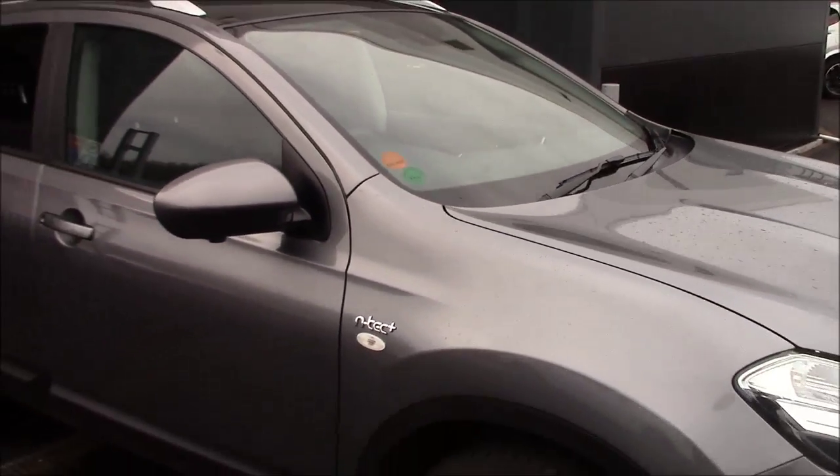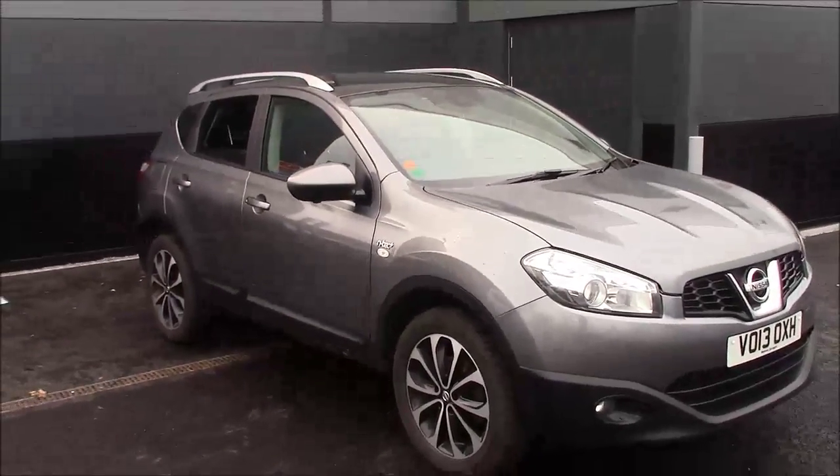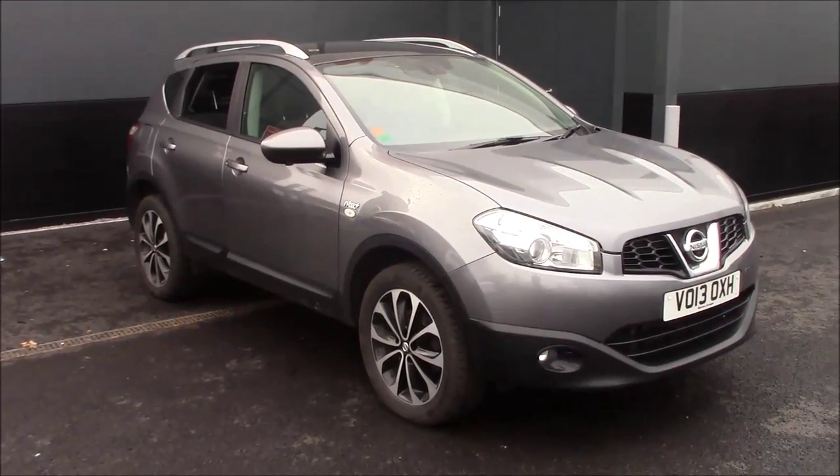If you are interested in viewing this vehicle or fancy a test drive, don't hesitate to give us a call or visit us at the store. In the meantime, thanks for watching.